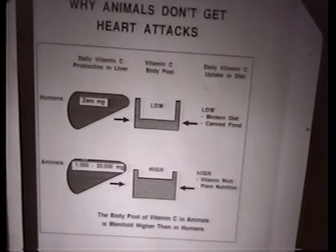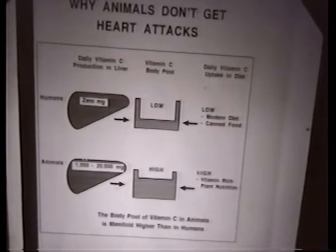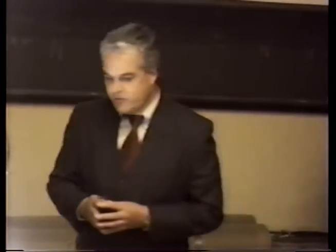All the vitamin C we get is in the diet. Unfortunately, this diet is deprived of vitamins and all the vitamin C by our modern food processing, cooking, and other procedures. The single most important difference between the metabolism of human beings and 99.99% of all other living beings is the amount of vitamin C in the body — genetically and from the food.